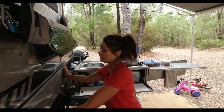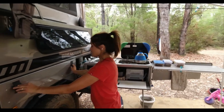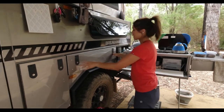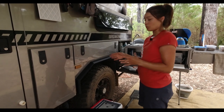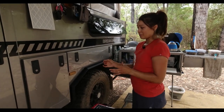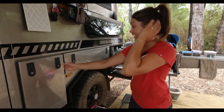When a caravan comes — when you buy it new — none of those drawers are there. So you do have to kit that out and work out the best storage solution for all of your boxes and the way that you want to store everything, so that when you go over corrugated roads everything doesn't shake around.